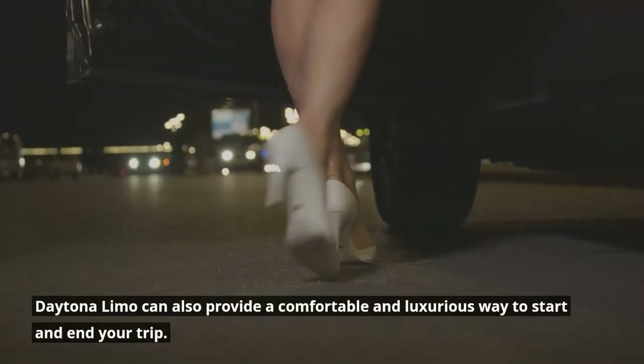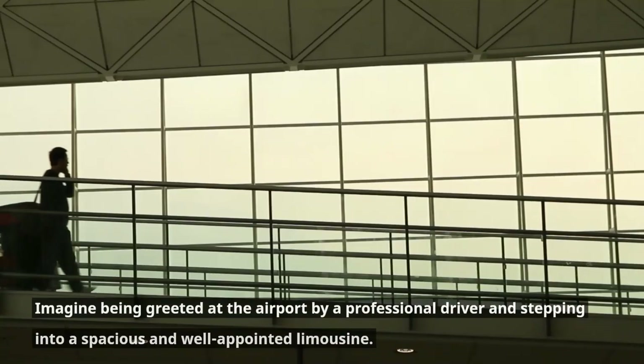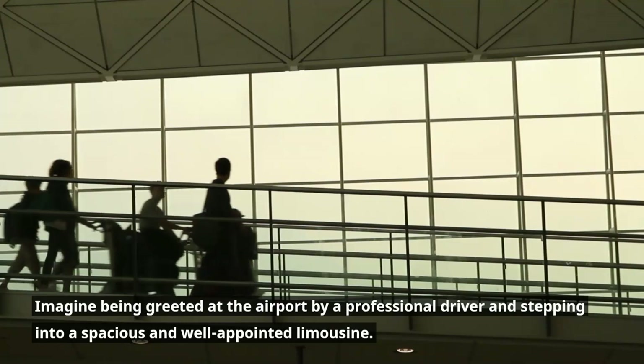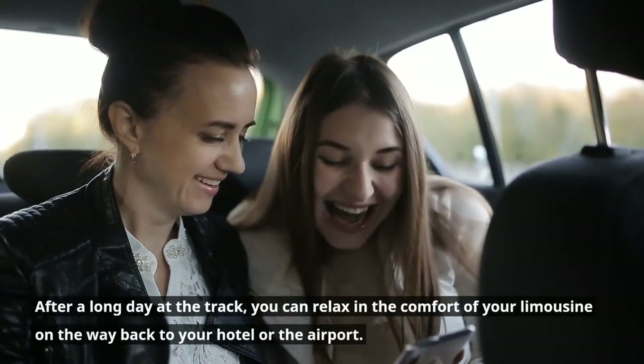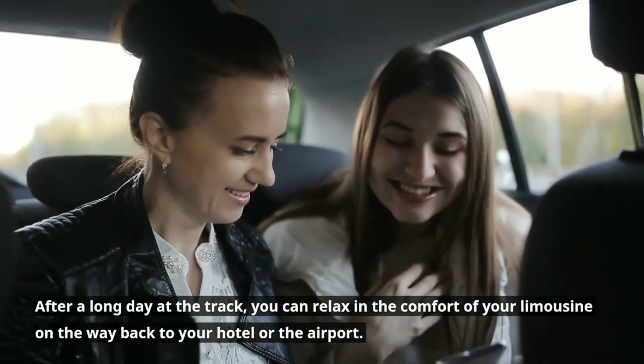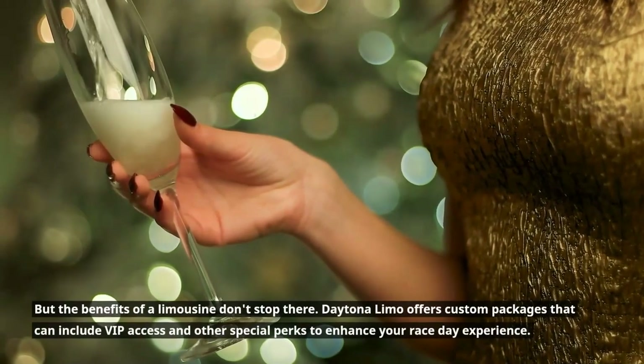Daytona Limo can also provide a comfortable and luxurious way to start and end your trip. Imagine being greeted at the airport by a professional driver and stepping into a spacious and well-appointed limousine. After a long day at the track, you can relax in the comfort of your limousine on the way back to your hotel or the airport. But the benefits of a limousine don't stop there.